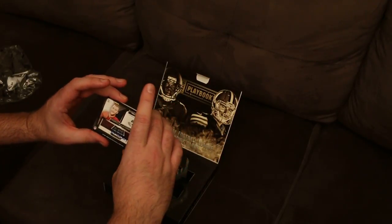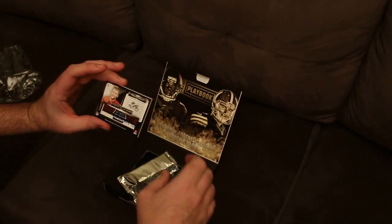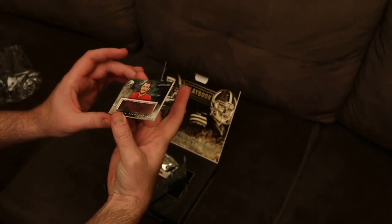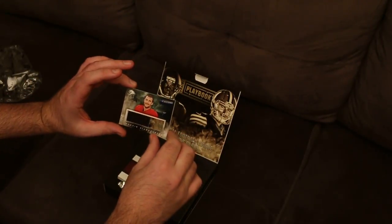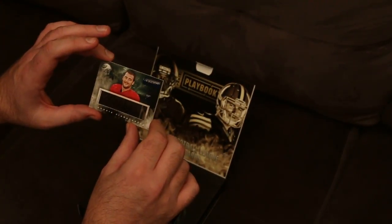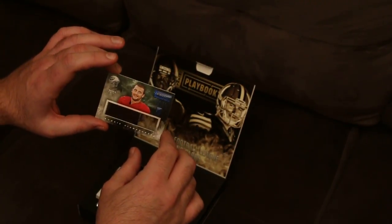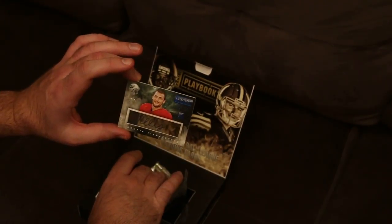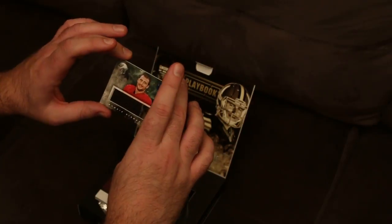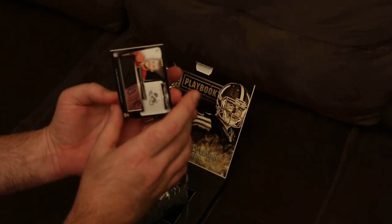The first one we have is a Trevor Riley for the New York Jets, number 22 of 25. Pretty nice card — you can see through the card right there, which is pretty neat, with the signatures on the window.